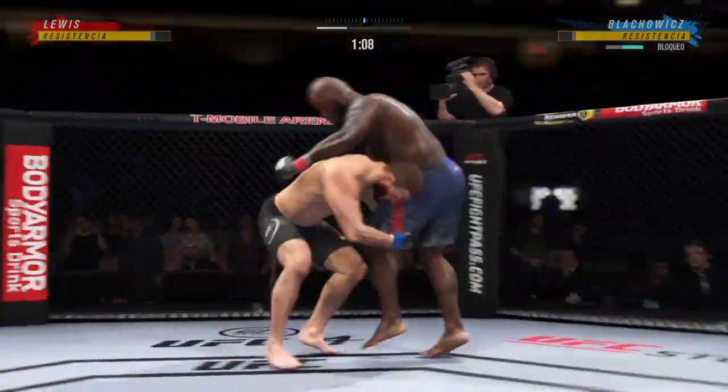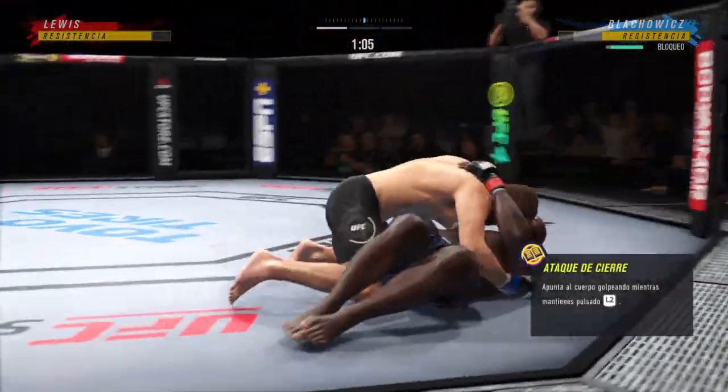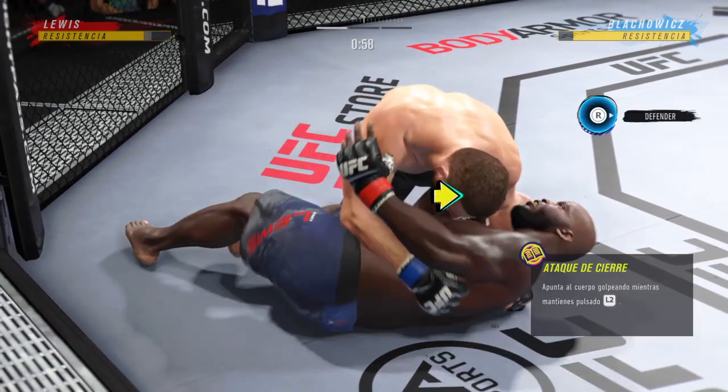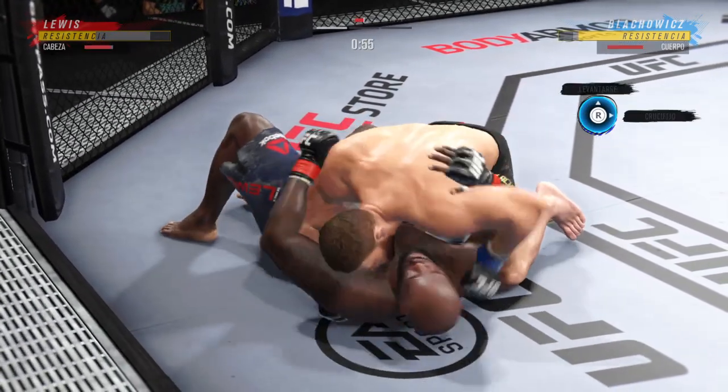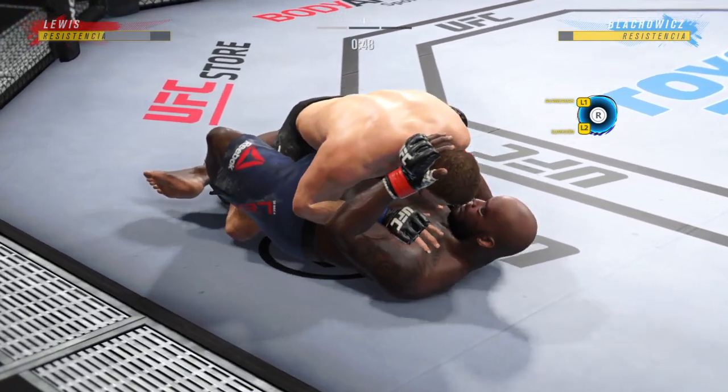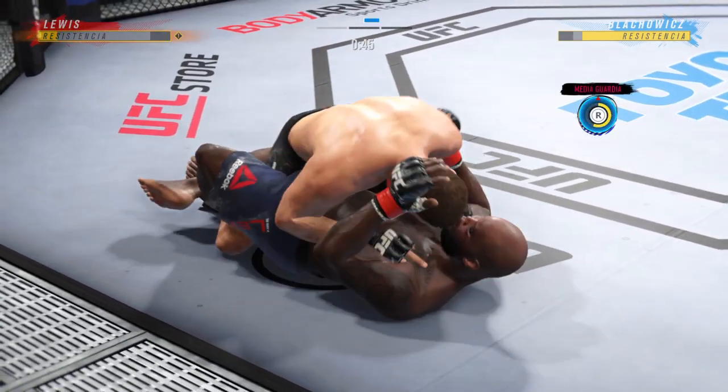He's back up again and there's the double leg takedown. Another minute to go in this opening round. Inside the open guard of his opponent — gotta be careful playing around for too long on the ground with this guy.